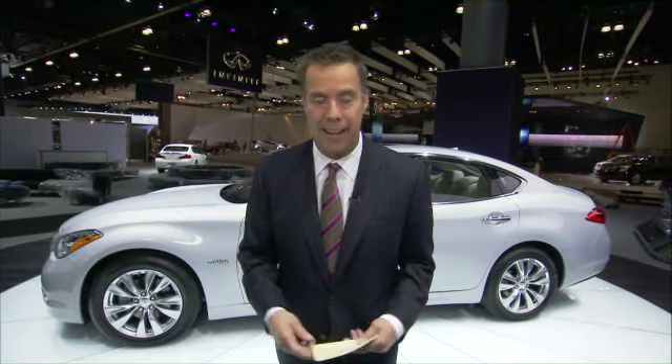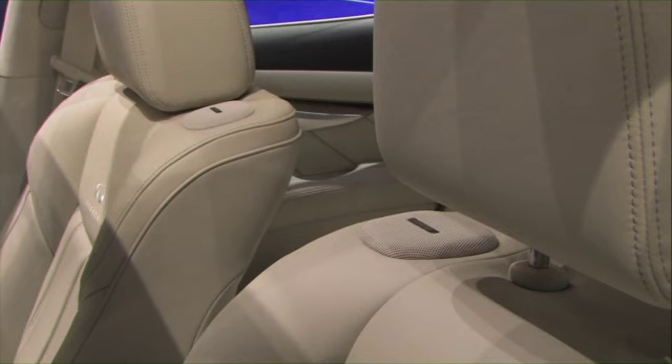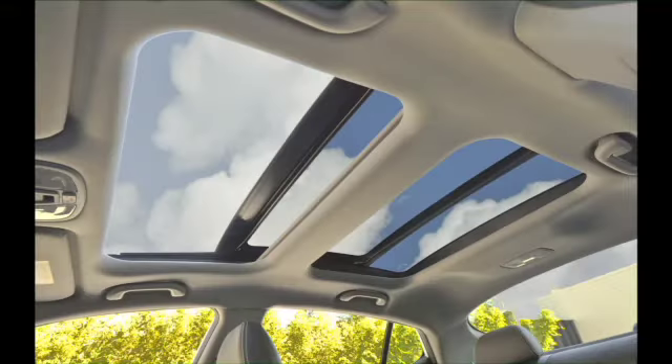More than a million people will make their way through the 2010 LA Auto Show. Let's get right to it because there are a lot of cars, including this from Infiniti. It's the all-new 2012 Infiniti M-Hybrid — V8 power with four-cylinder fuel economy. In pure electric mode, it can run up to 62 miles per hour, and 50% of the time it runs on electric.